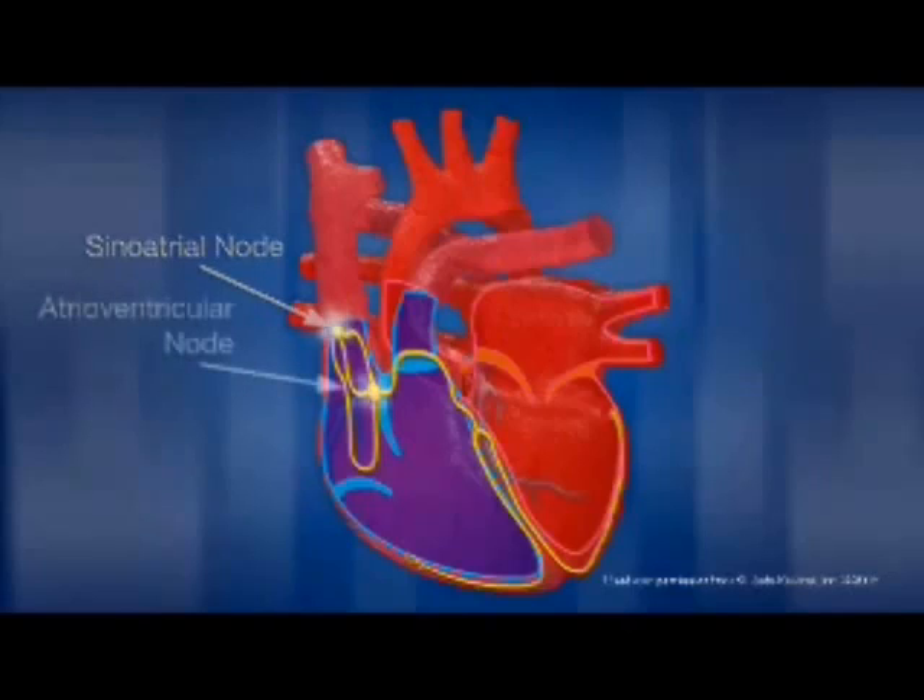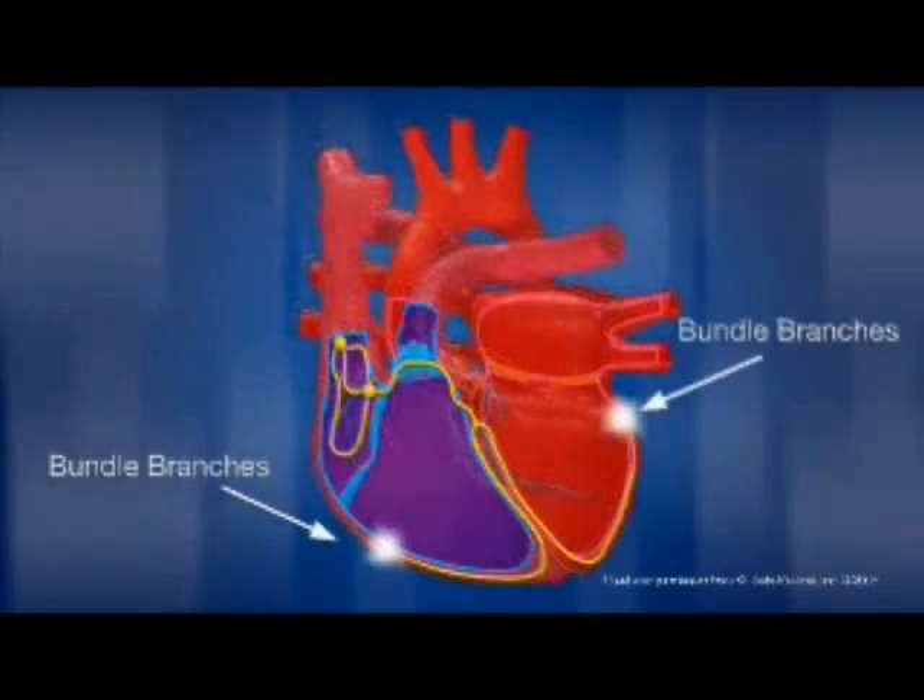The impulses then travel to the atrioventricular node, where the signal is checked and then sent through the ventricles, which causes them to contract. Your heart rate can change based upon external conditions such as diet, exercise, stress, or even hormonal factors.